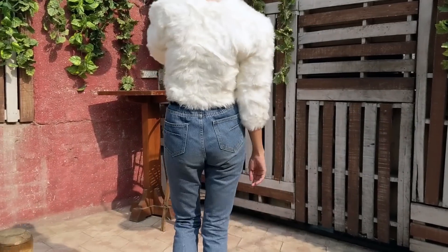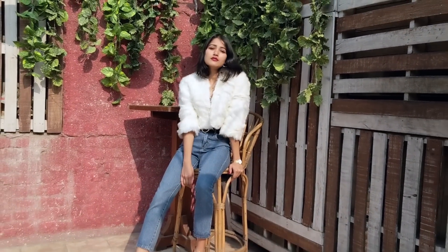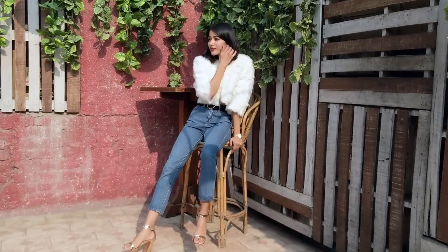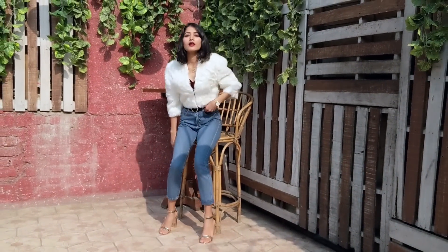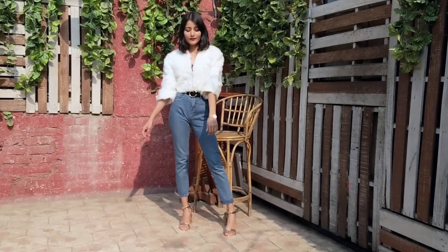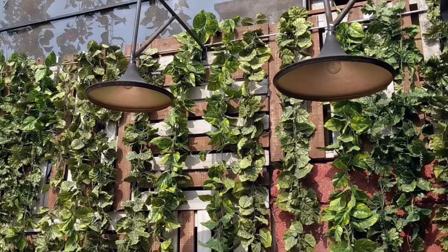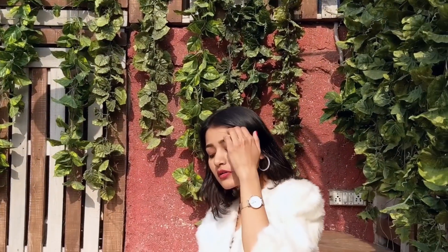So next I have styled my high-waisted jeans — because who said you can't wear jeans to a party, right? With the right amount of accessories, you can make it look very elegant and expensive, like adding heels, belts, some earrings, and a watch or a bracelet. I just paired a white faux fur cropped jacket with it, which I think looks so presentable.